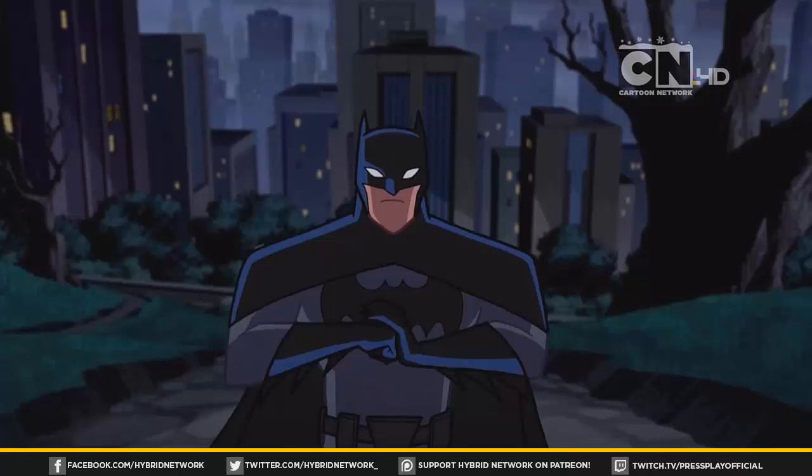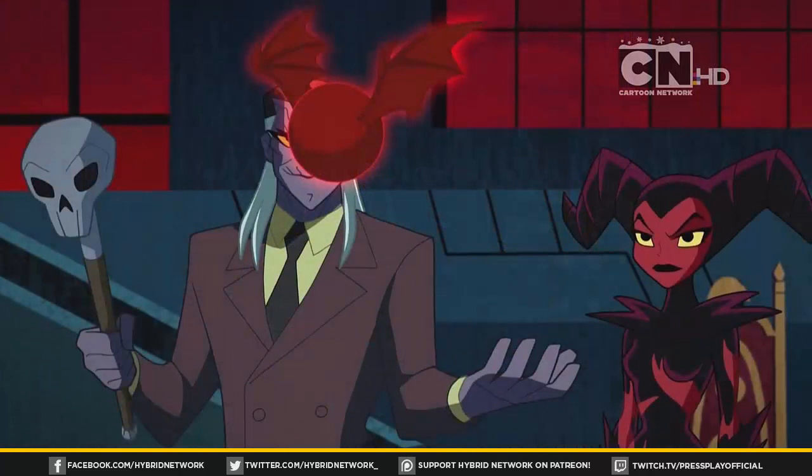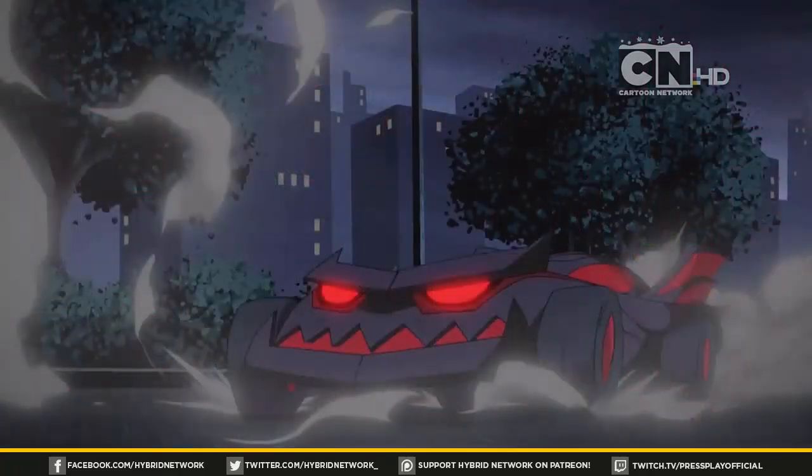Batman gets up in his face and basically intimidates him. Then they leave, and Brother Knight sends out a little device that controls Batman's Batmobile — it kind of possesses it and turns it into this demon car that's trying to hit them and run them over the entire time. Essentially the plot is just them having to get Batman's Batmobile back, disenchant it, and stop Brother Knight.